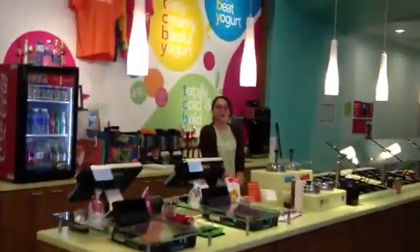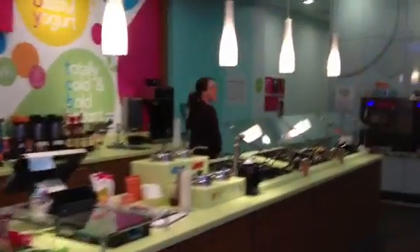Hi! Welcome to TCBY. Let's get inside and I'll show you all your flavors.